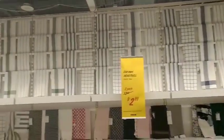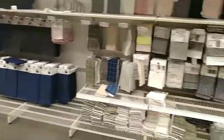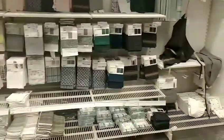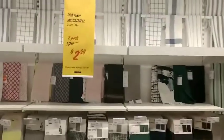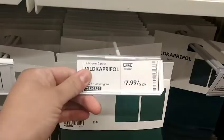Hey guys, how y'all doing? Welcome back to another video. This is me in IKEA. I tried to record better, but there were so many people there and everybody was looking at me and stuff. So I was like, okay, but these are some cool prices they had.